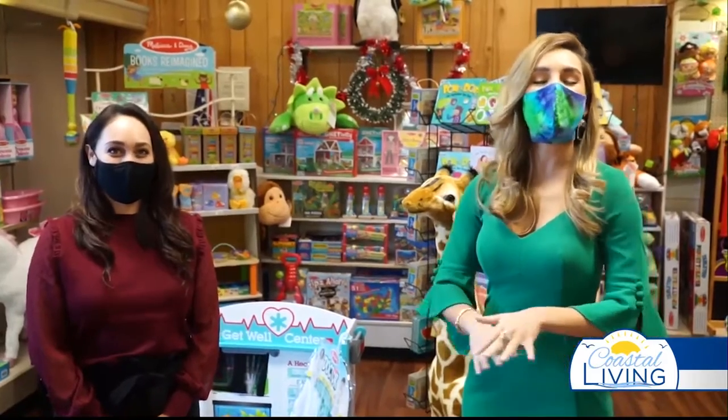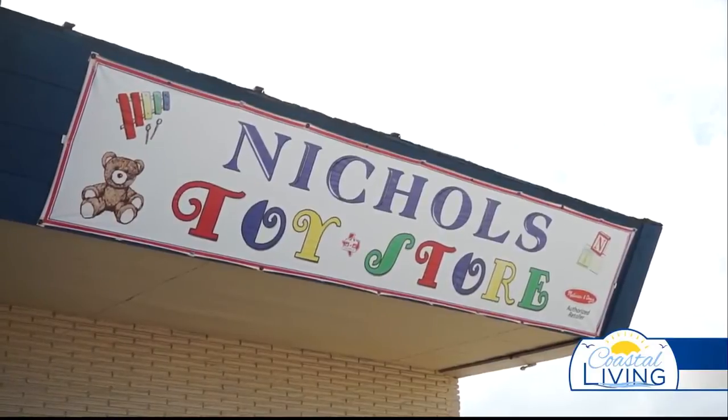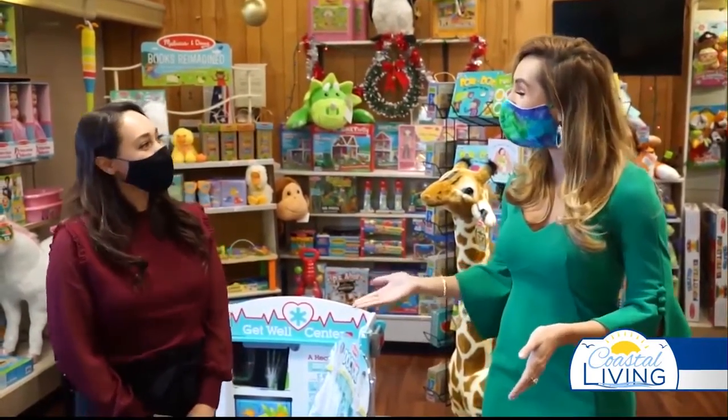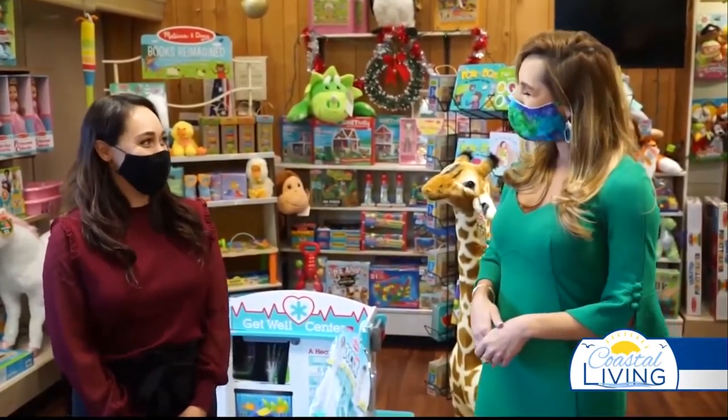It is officially the most wonderful time of the year. I am here at Nichols Toy Store, located in Nichols Southside Pharmacy, and we're going to talk about all the wonderful toys this store has to offer. I'm joined by Miss April Castillo. Thank you so much for having me today. Thank you for coming in — it's always a pleasure.